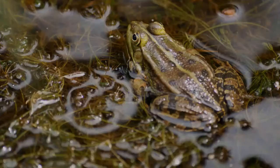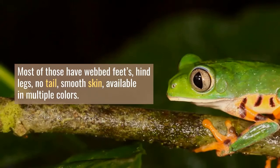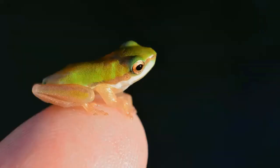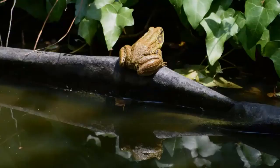What are the characteristics of frogs? There are almost 700 species of frogs. Most of those have webbed feet, hind legs, no tail, smooth skin, and are available in multiple colors. They live along marshy areas, though some prefer to live on land.